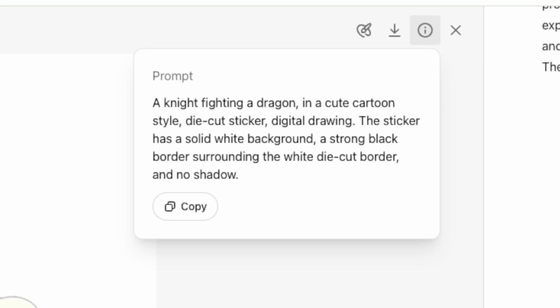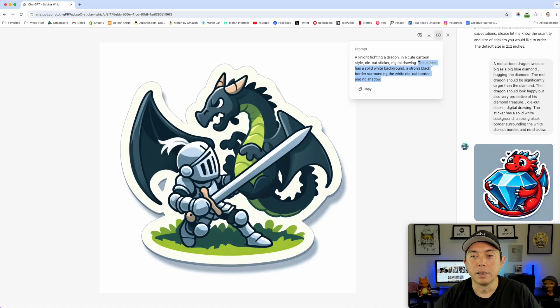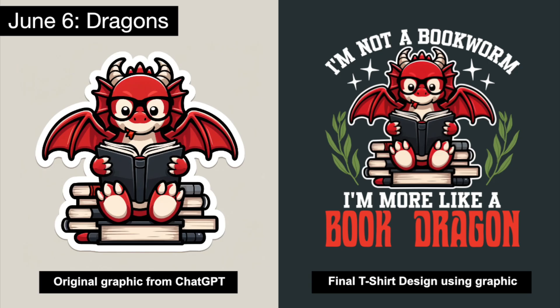Here's what ChatGPT wrote: 'A knight fighting a dragon in a cute cartoon style die-cut sticker. Digital drawing. The sticker has a solid white background, a strong black border surrounding the white die-cut border, and no shadow.' This ending part you'll see a lot in the ChatGPT prompts because that's what Sticker Whiz does. It gives a solid white background, which I can knock out, plus a black border — a nice edge surrounding the die-cut border — and no shadow, so it's easy to remove with your eraser tool in Photoshop, Affinity Photo, or whatever.